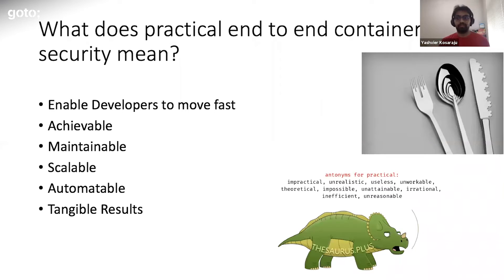Before we get into measures you can take to secure your containers, let's talk about what's considered practical. Something that needs constant manual attention is not really practical. Something that doubles your deployment time is not practical either. I personally would define practical as something that is automatable — it may take a little time in the beginning, but as time goes by, the amount of human work decreases. Something that gets tangible results, something that can scale, and most importantly, something that enables developers to move fast but in a secure fashion.